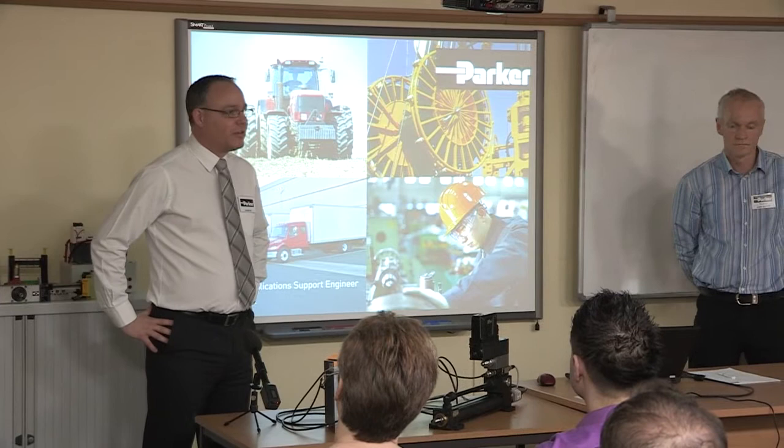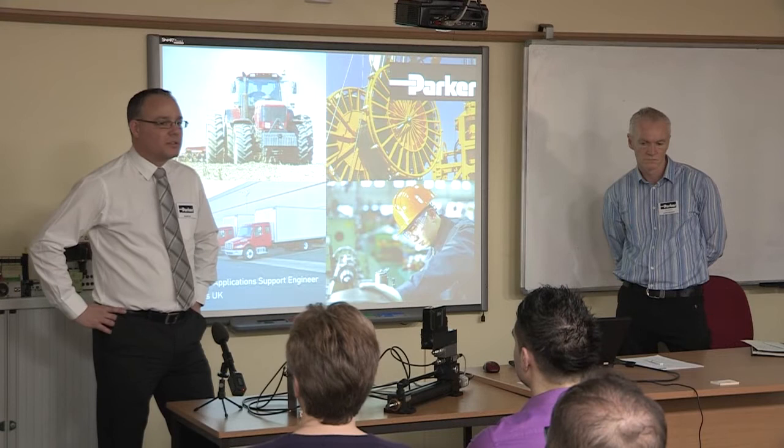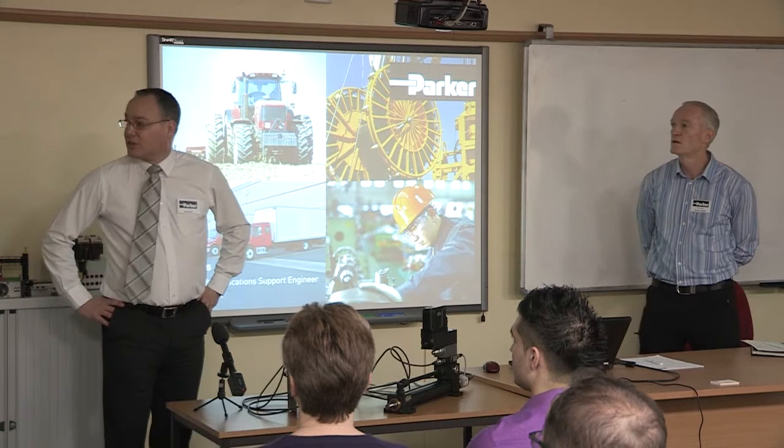Good morning everybody and welcome to the NFPC. I'm Carl Turner, I work for Parker in the UK. As you know, Parker is mainly famous for hydraulics, pneumatics and that side of things, and you'll obviously see that from the wall downstairs, some of our history.